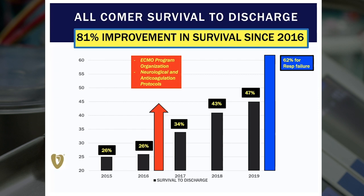At that point, when I became program director, one of the things we looked at was what people were dying from. We found a high incidence of neurologic and bleeding complications. So we set about programmatic initiatives to reorganize the program, focus with other specialists on neurologic outcomes, redo our anticoagulation protocols, and improve patient selection. You can see that over the course of the last three years, our overall survival jumped from 26 to 47%, and our respiratory failure survival is now over 60%, approaching that of the ELSO database.